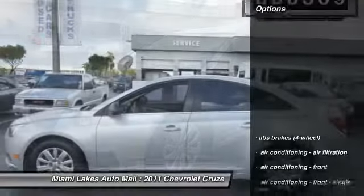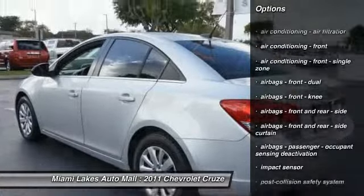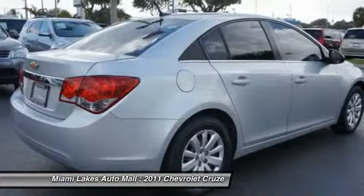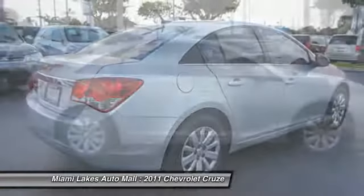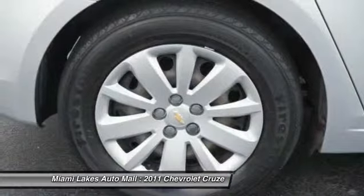Here are some of this vehicle's great options: stability control, traction control, power steering, anti-theft security system, power door locks, child safety locks, trip computer, trip odometer, power windows, tachometer. Wouldn't you look great in this vehicle?